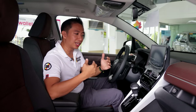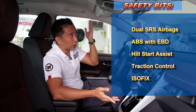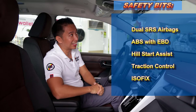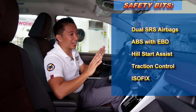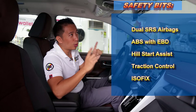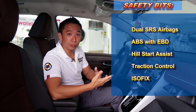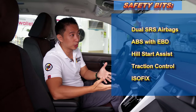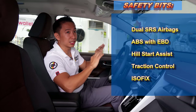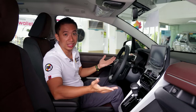One notable cut is that the Zenix V doesn't get Toyota Safety Sense — we only get passive safety features. What bummed me out is that we only get dual airbags here. At a price level of over 1.6 million Pesos, I would expect at least six airbags in this Zenix V, but we don't get that.